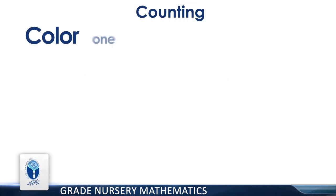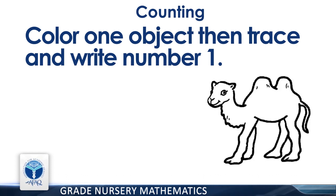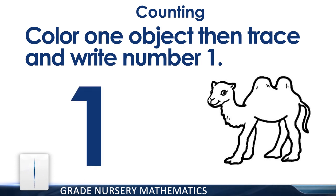Color one object, then trace and write the number one. How many camels are there? You are right. There is one camel. Now fill color in the one camel.